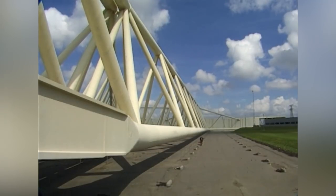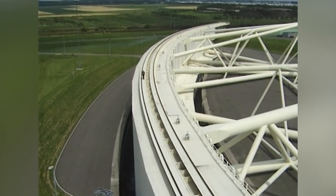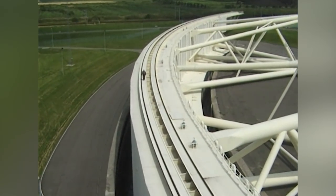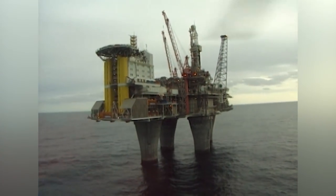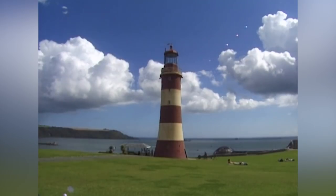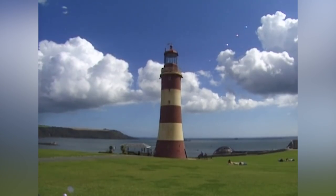In this program, we investigate the gigantic floodgates protecting Rotterdam in the Netherlands. We visit the Troll Offshore platform, the largest structure ever to be moved across the face of the earth. But we begin in Devon, South West England.